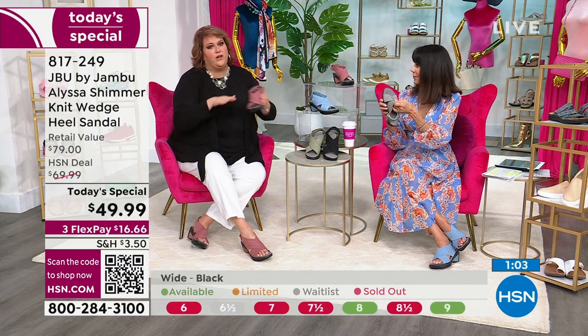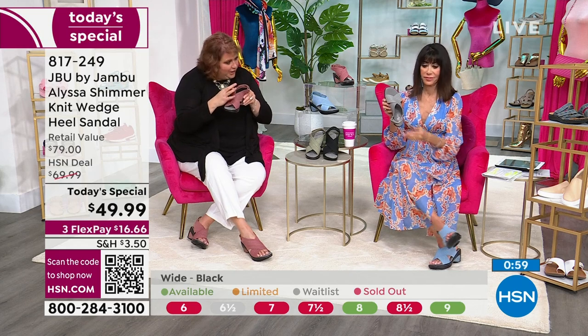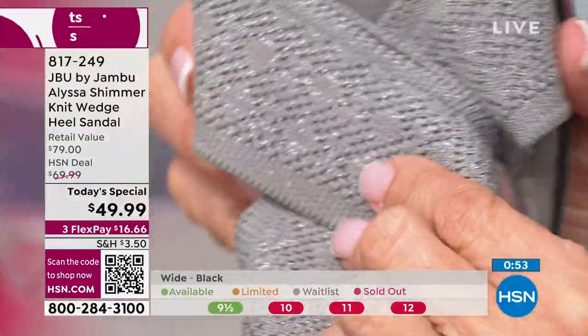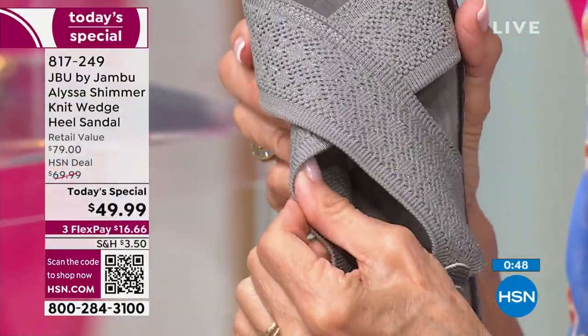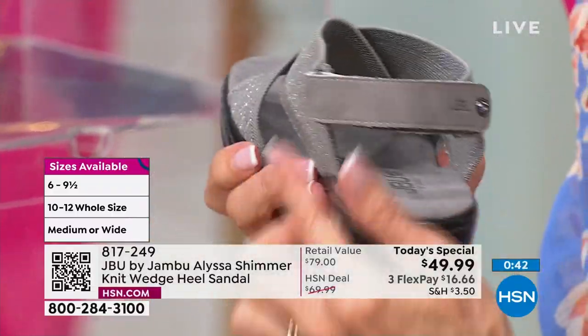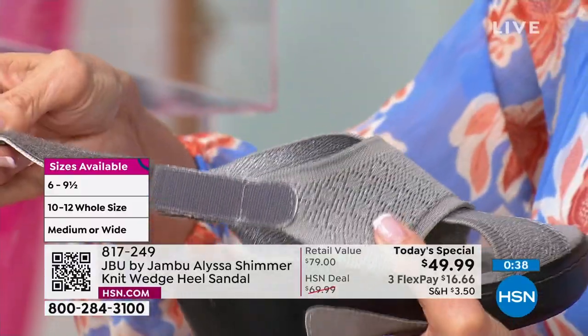These straps are really soft but don't allow your foot to wiggle off the footbed — it hugs your foot. There's a little bit of give from the stretch knit, the 3D engineered stretch fit. It's meant to feel soft and wick moisture away so if your foot tends to sweat, you can wear this morning, afternoon, and evening.